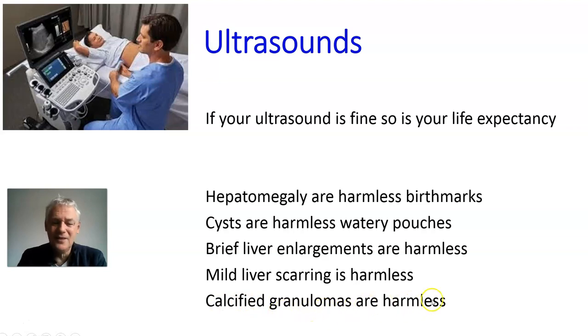Calcified granulomas are another thing that's harmless in the liver — it's a little bit of calcium from something that happened and has gone away. Don't worry about it. The same applies to mild fibrosis up to around 8, 9, or 10. There are some scars, but 99% of the time with that, the liver is functioning very well. If we find that the Hep B level is affecting the liver enzymes, we've got antivirals that will lower that.